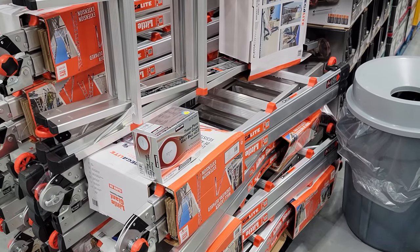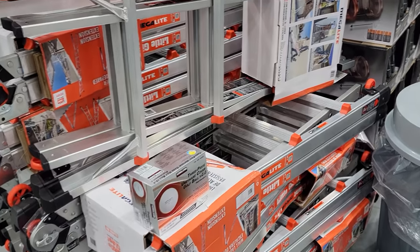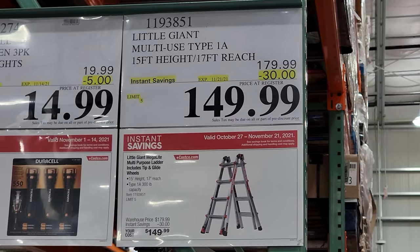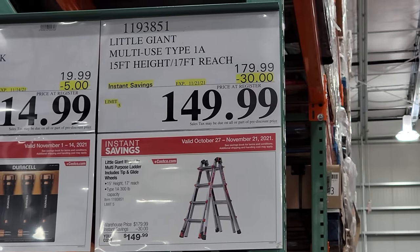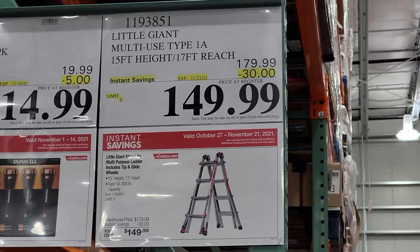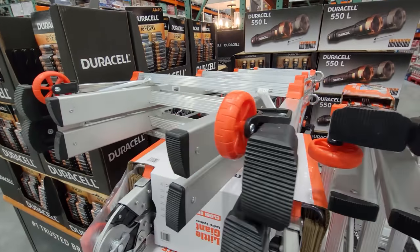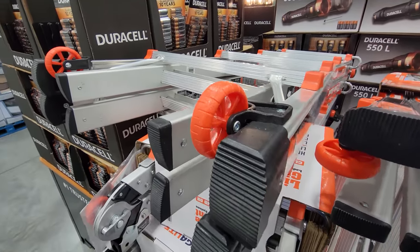Here's one they do only a couple of times a year — the Little Giant Megalight, a 15-foot ladder that gives you a 17-foot reach. This is not part of the Black Friday ad, but it's still a great price — part of the normal November members-only savings book. They're taking $30 off down to $149. What's cool about the ladder is it has wheels on the bottom, so if you don't want to lift it you can drag it behind you.